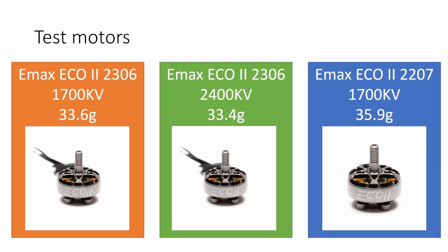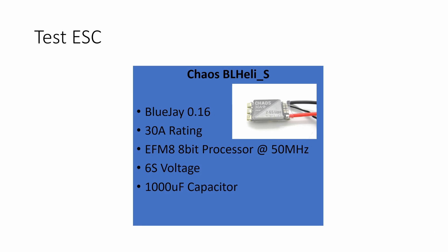When we're busting myths we want to make sure we're doing it in a controlled environment and removing all confounding sources of error. In this testing I'm using identical motors - they're all Emacs Eco2s - and the 2306 and 2207 motors have identical KV, both 1700 KV. I also have another 2306 motor at 2400 KV to look at the effect of running a 4S motor on 6S voltage. The ESC I'm using is the Chaos BL-Heli S ESC running BlueJ version 0.16 with motor timing of 15 degrees and 24 kHz PWM frequency.